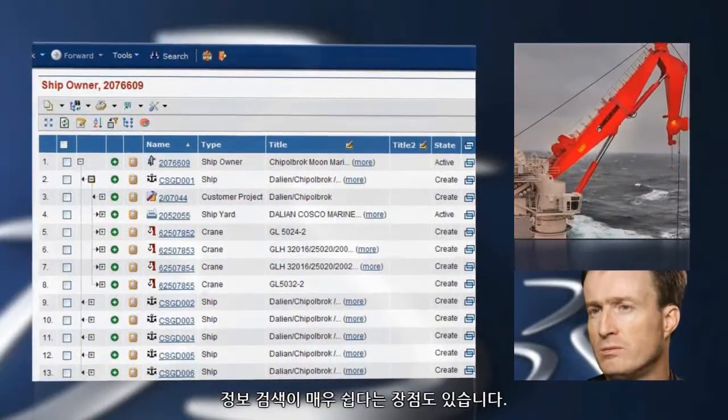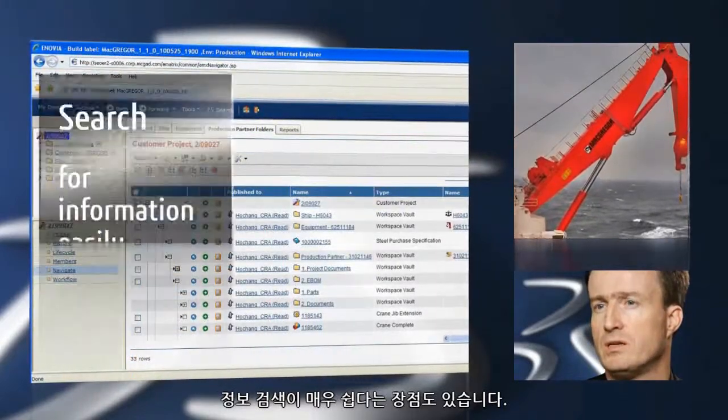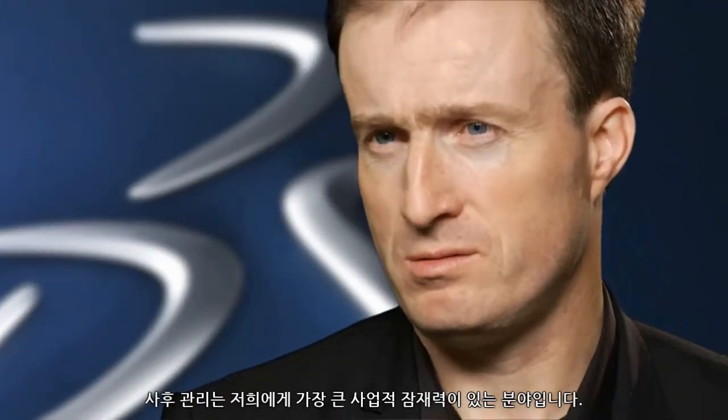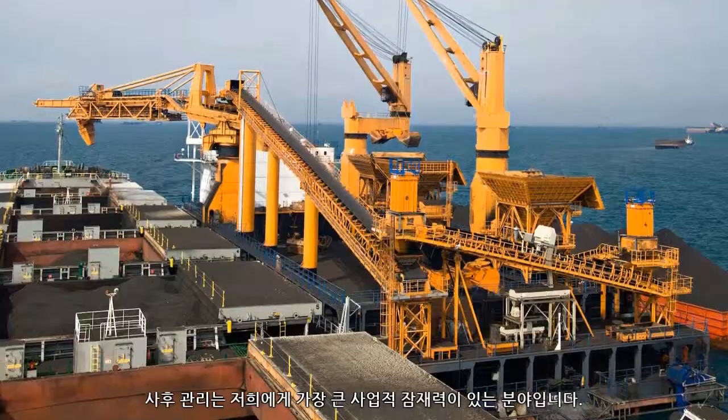Another significant benefit is that we can search for information very easily. One of our biggest business potentials is identified in the after sales.